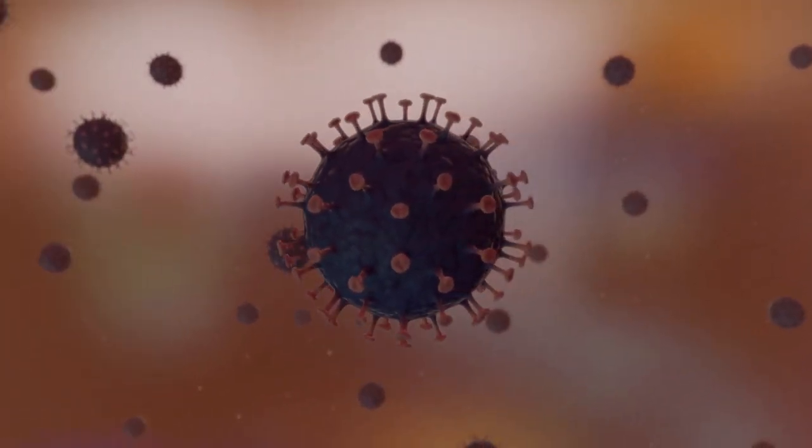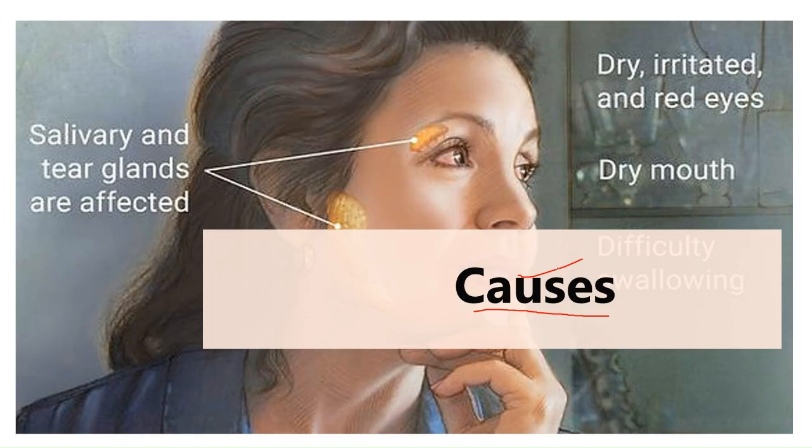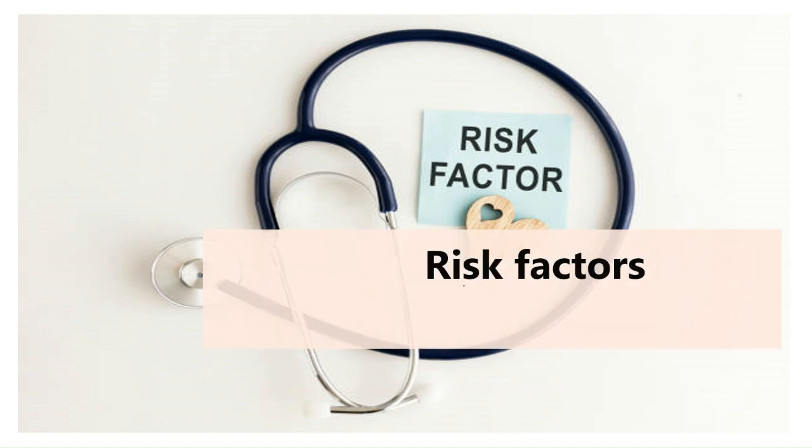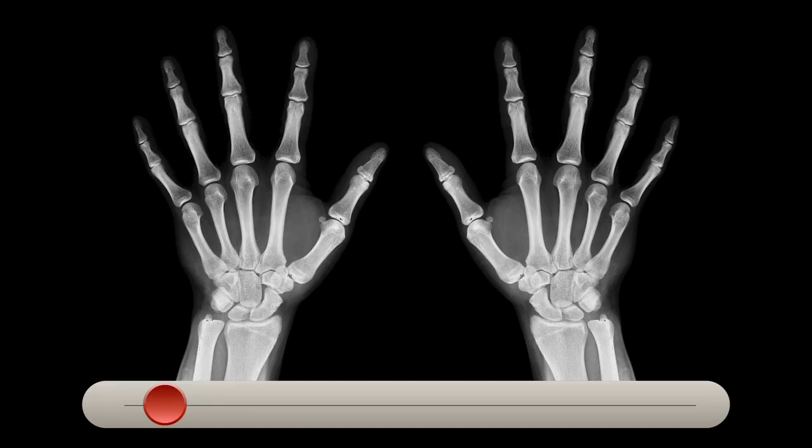Now let's talk about the risk factors of Sjogren's syndrome. First is age — it is usually diagnosed in people older than 40 years. It is more prevalent in women compared to men. It is also common in people who have a rheumatic disease such as rheumatoid arthritis and SLE.